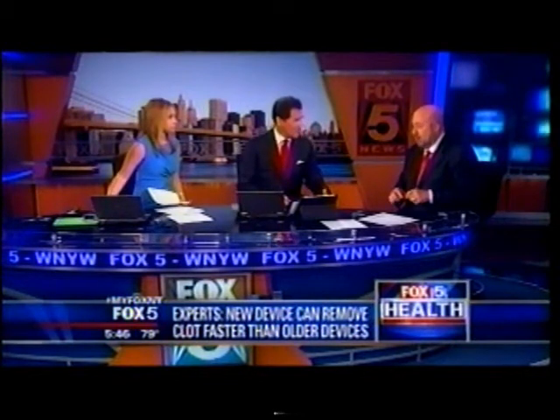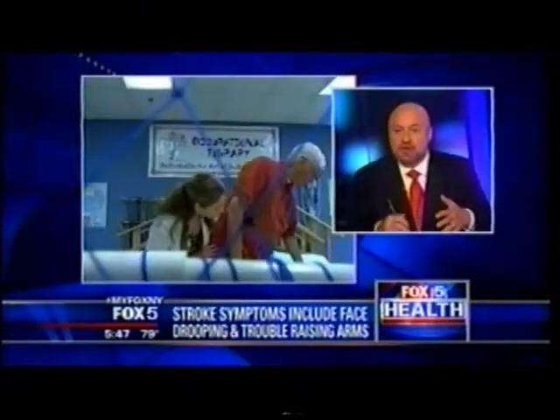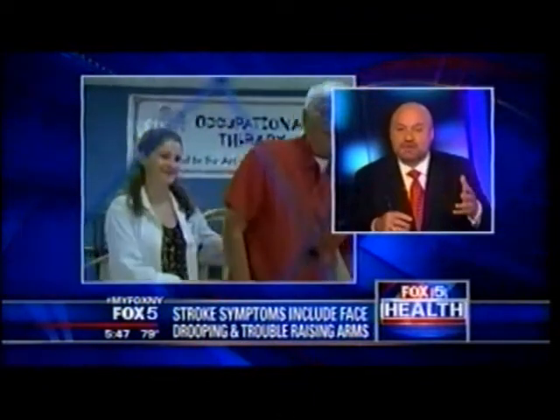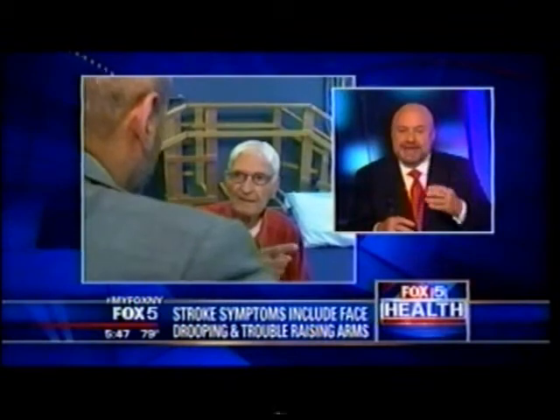It's important to respond quickly to stroke treatment, and the word FAST is critical when identifying someone who is having a stroke. FAST stands for Face, Arm weakness, Speech, and Time — those are the most important neurological signs. If you're sitting at home and you have weakness of your arm or you see your face drooping, immediately call 911.